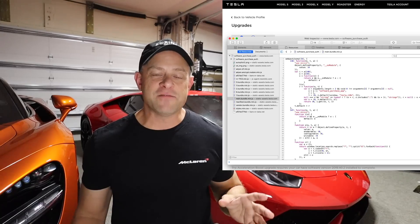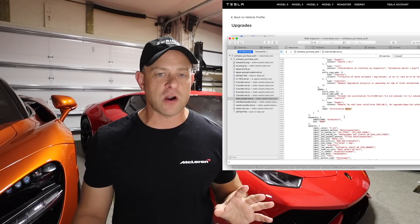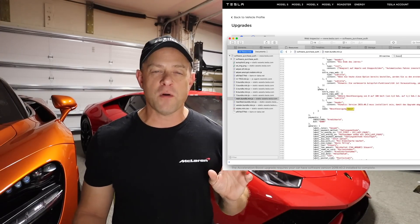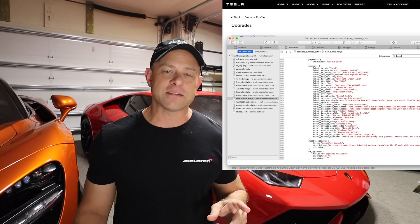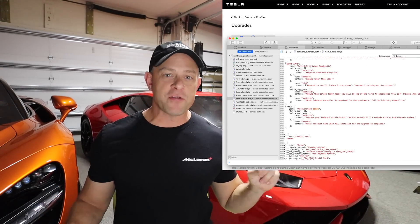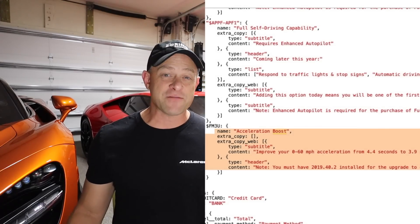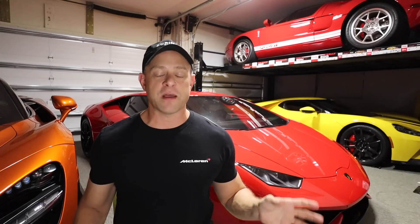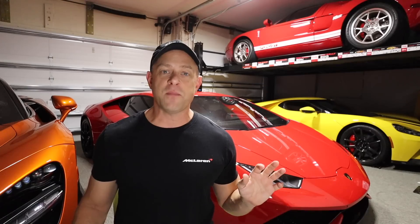Looking around on the internet, I also found someone with a dual motor non-performance car, and the source code says it's going to drop from 4.4 seconds to 3.9 seconds zero to 60. So the real question is: both cars — the long range rear-wheel drive and the dual motor non-performance — each dropped half a second off zero to 60. And if the dual motor performance like my car also drops half a second, we'd go from 3.2 seconds down to 2.7.